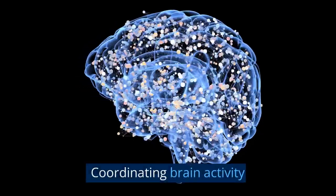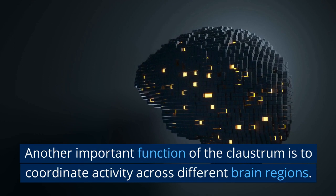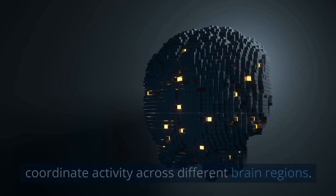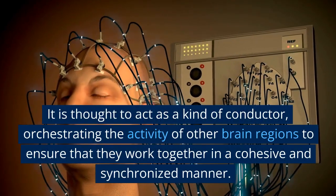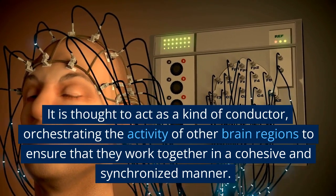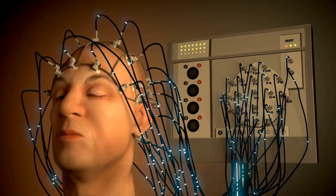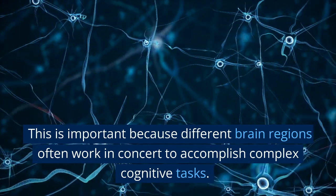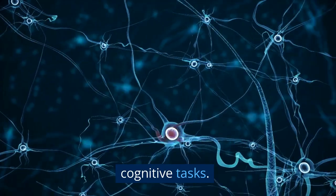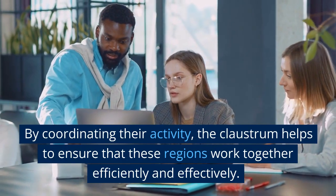2. Coordinating Brain Activity. Another important function of the claustrum is to coordinate activity across different brain regions. It is thought to act as a kind of conductor, orchestrating the activity of other brain regions to ensure that they work together in a cohesive and synchronized manner. By coordinating their activity, the claustrum helps to ensure that these regions work together efficiently and effectively.